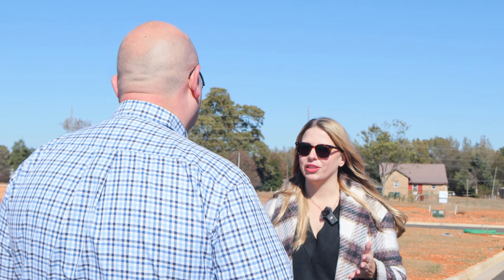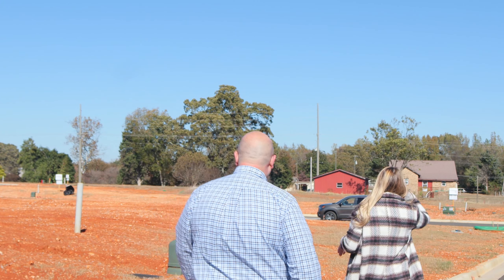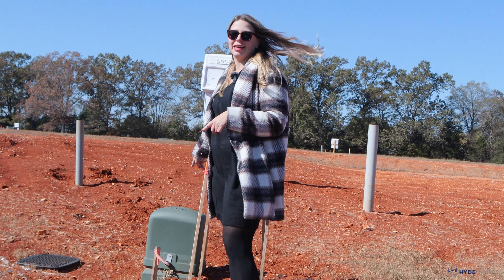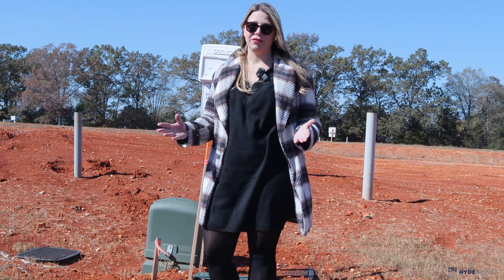So Nikki, how do we know where the lot lines are? That's a great question — you're going to look for any utility easements. Let me show you what that is. When looking for the property lines, look for the utility easements — they're going to look like this, and there might also be a stake there. Buyers are always welcome to get their own survey as well, but we're going to give you the plat map and all the site plans for the house.